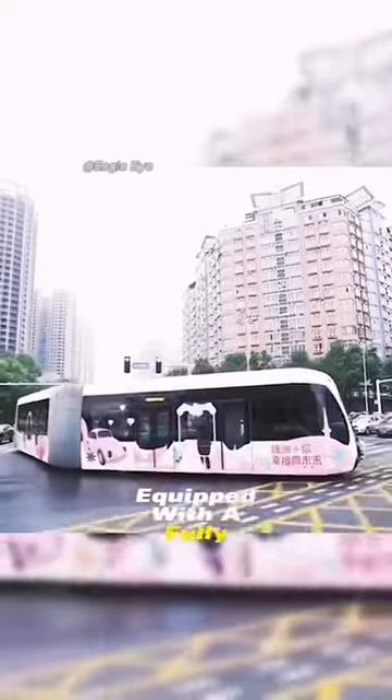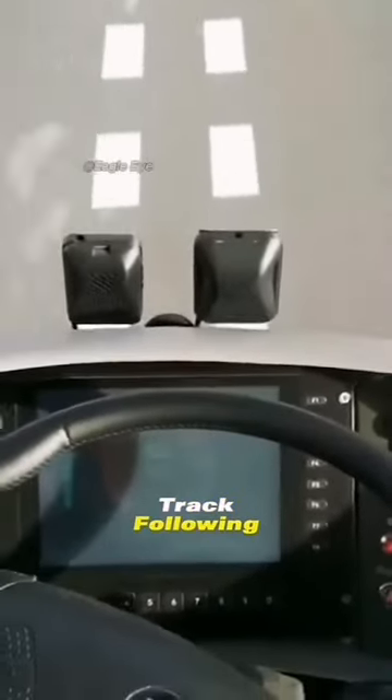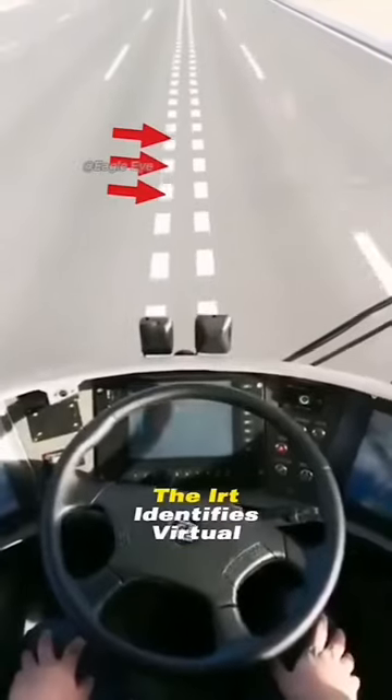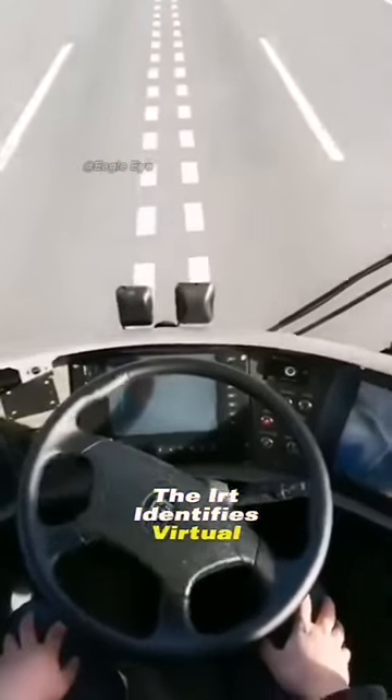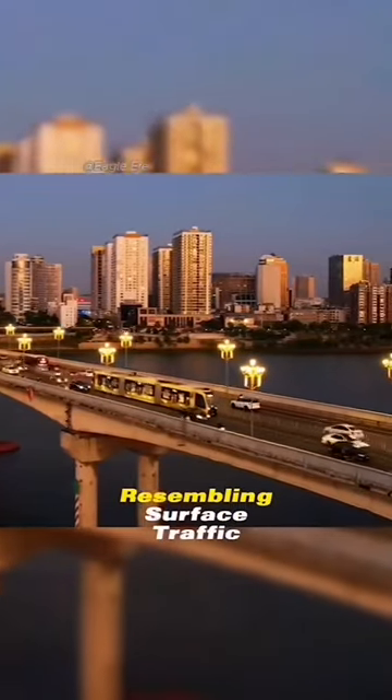Equipped with a fully automated driving system and utilizing virtual track following control technology, the IRT identifies virtual track routes on the road through onboard sensors, resembling surface traffic lines, through active safety devices.